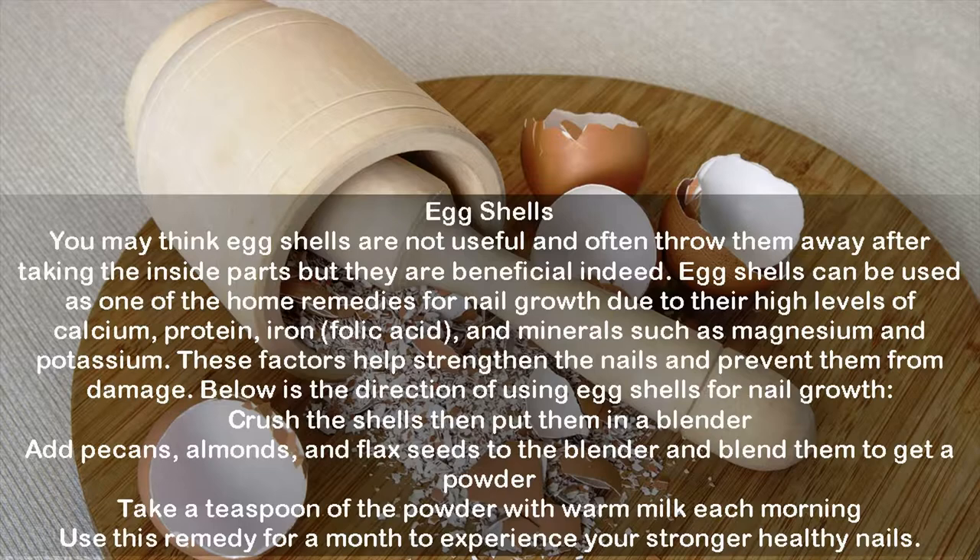Eggshells: you may think eggshells are not useful, but they are beneficial indeed. Eggshells can be used as one of the home remedies for nail growth due to their high levels of calcium, protein, iron, folic acid, and minerals such as magnesium and potassium, which help strengthen the nails and prevent damage. To use: crush the shells and put them in a blender, add pecans, almonds, and flax seeds, and blend to a powder. Take a teaspoon of the powder with warm milk each morning and use this remedy for a month to experience stronger, healthier nails.